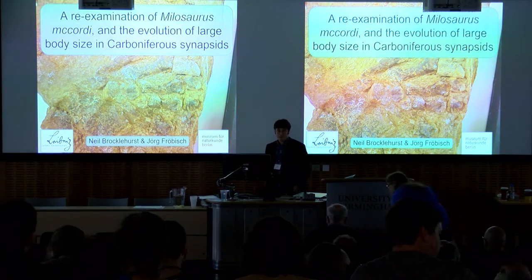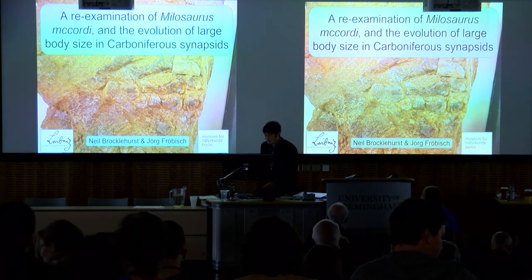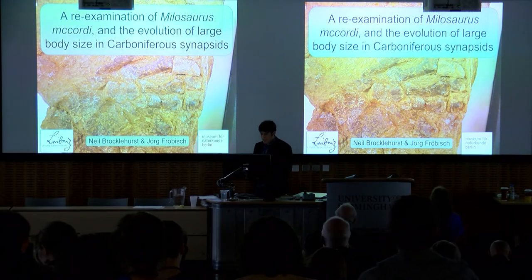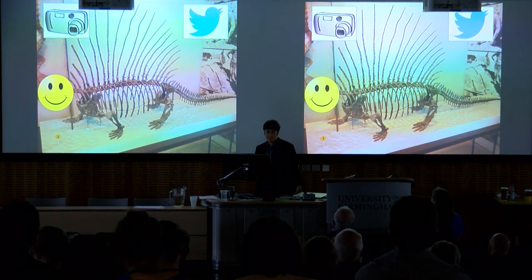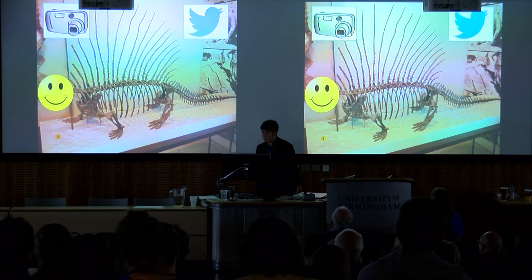Good afternoon, everyone. Thank you all for coming back after lunch to hear about Milosaurus. I'm going to say right at the start, I am perfectly happy with photos and tweets. I don't have a Twitter account, so you can insult me as much as you like.